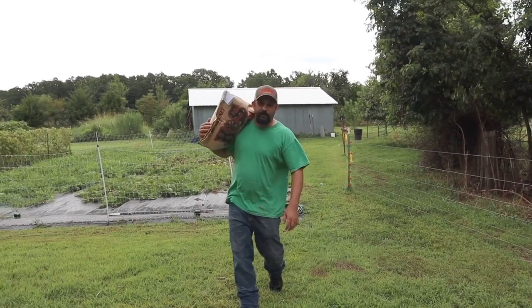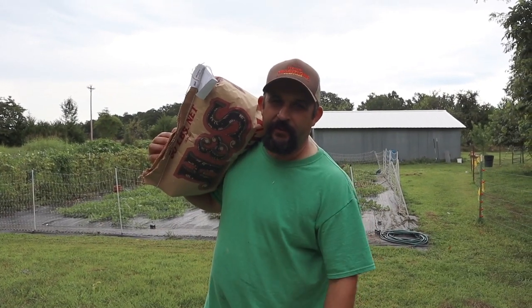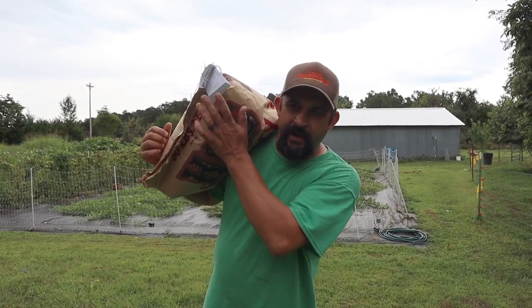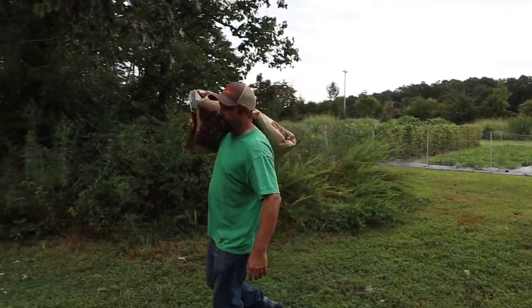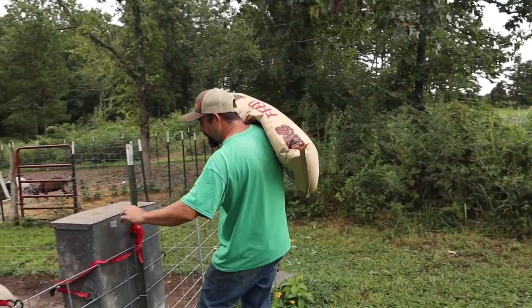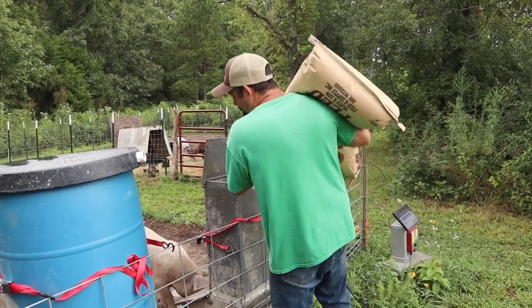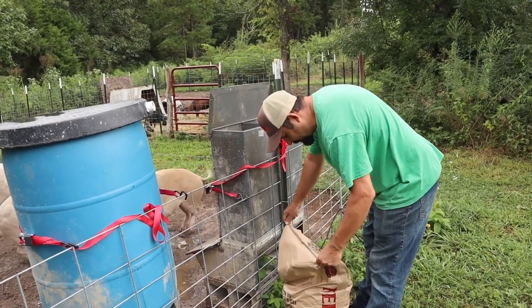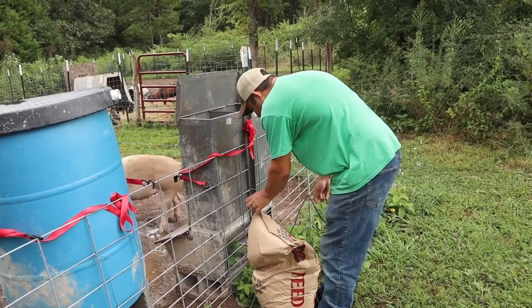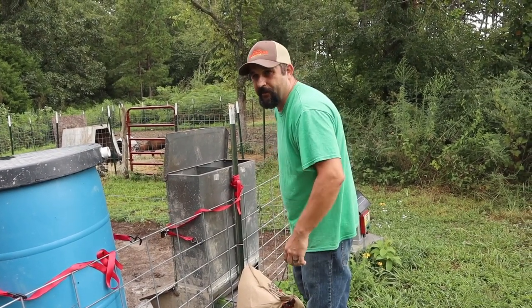I know the pigs need food this morning. I didn't fill it last night because we got rain overnight, and sometimes their feeder leaks just a little bit. I'll fill it up this morning. Good morning pigs! Oh, you guys still have some food — I'll give you more anyway. I'm so happy with the way the pigs are looking. They're doing good.